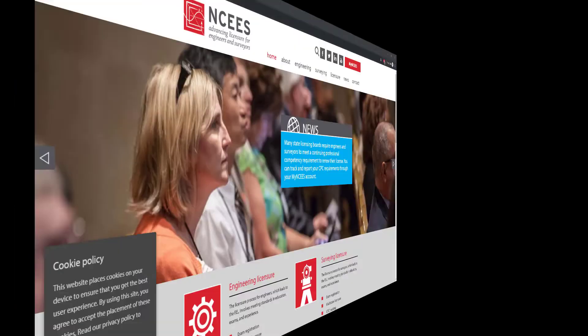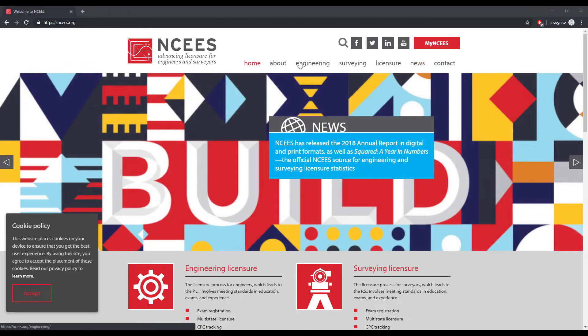I wanted to jump on real quick and flip the screen around and take a look at the NCEES website and show you a couple things. So we've gone ahead and turned this around. I've just jumped on ncees.org — this is where you're going to go to find out your results.